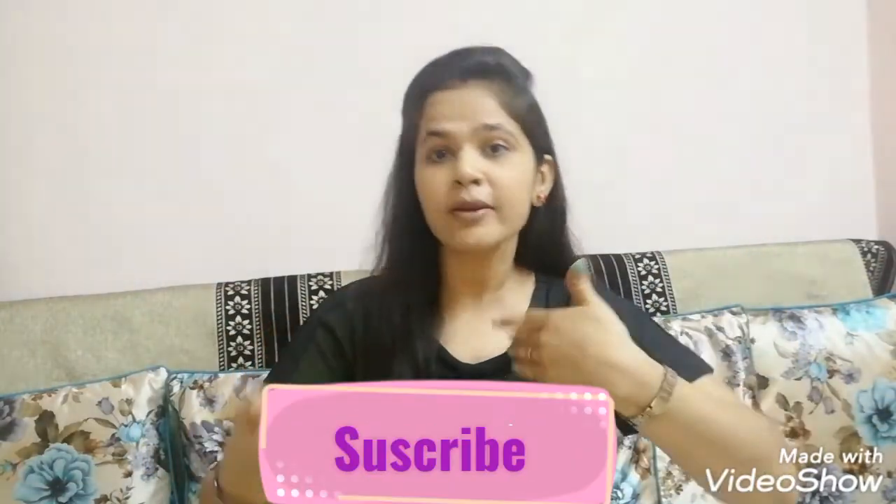If you haven't subscribed to my channel, please subscribe and share it with your friends and family so they can also find options for office wear or casual bottoms and buy without any delay.